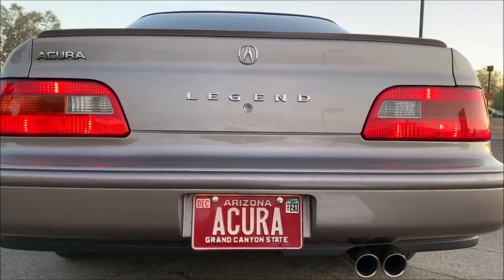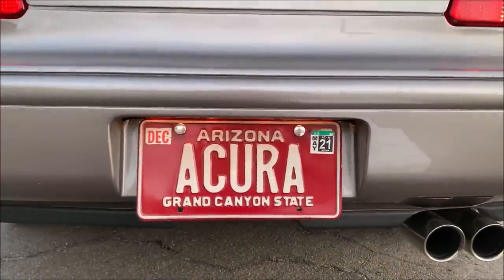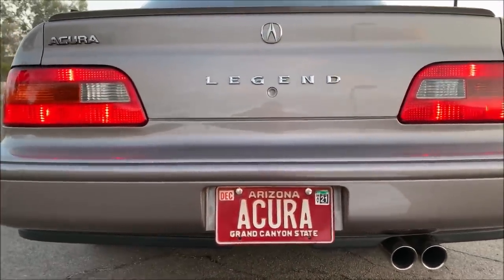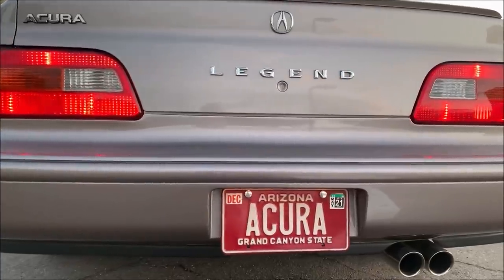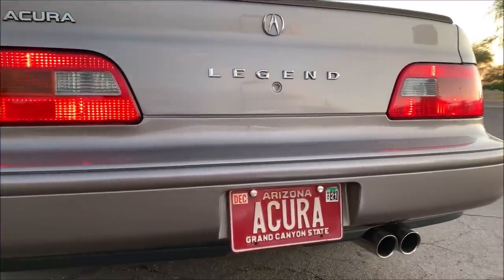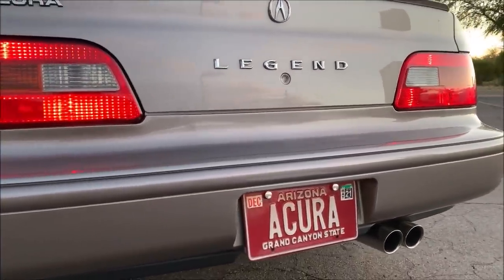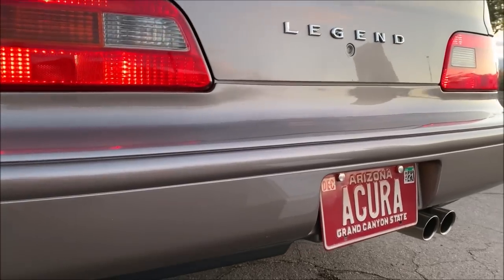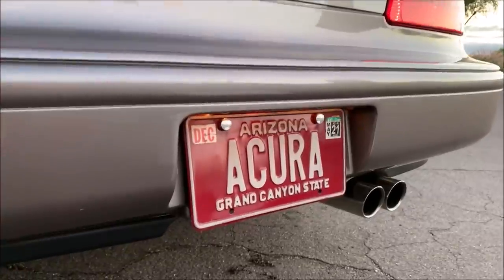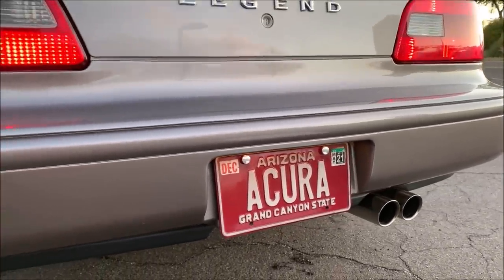There's kind of an interesting story behind the license plate itself. For years I drove around with this car on 'TH Acura' for my initials because 'Acura' wasn't available. But in the state of Arizona, if a certain tag combination goes unregistered for a number of cycles — I think it's three years — it comes up for grabs. So I went ahead and picked it up as soon as I verified that it wasn't taken. The plate itself is period correct — Arizona up until about 1997 used this maroon color scheme.